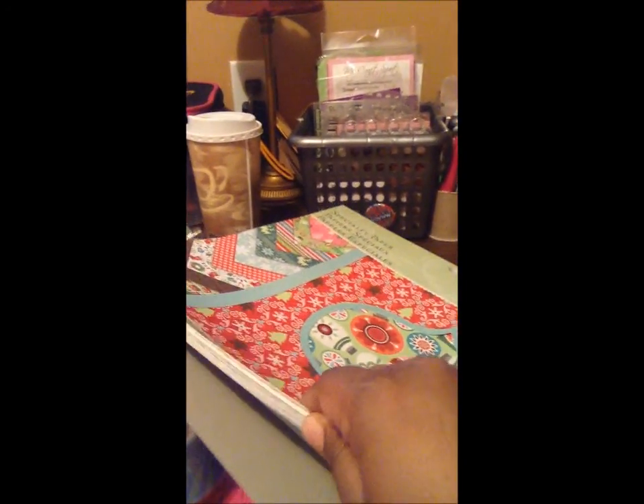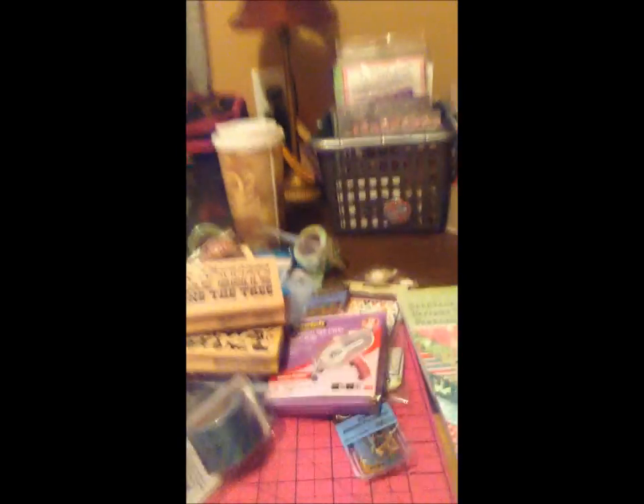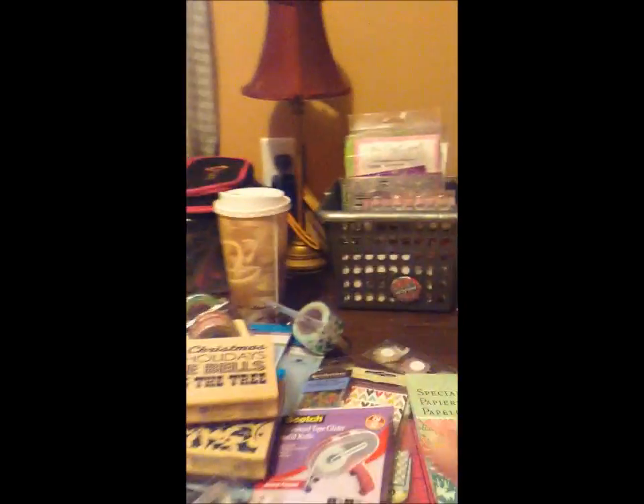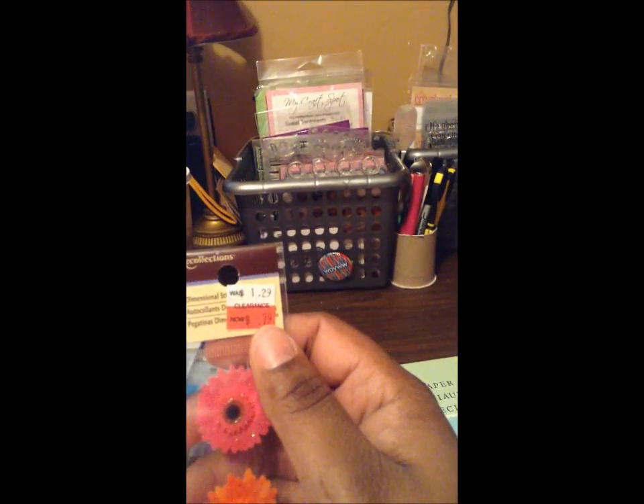This paper right here is a K and Company paper — very awesome paper. I picked this up for $2.99. Beautiful papers, and a lot of these papers you can definitely use beyond Christmas. So this is just my mini haul. I got these too, but these are going to go back because they didn't ring up right — they rang up $1.29 but it was supposed to be 79 cents, so I'm going to take these back and get something else.